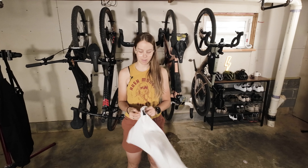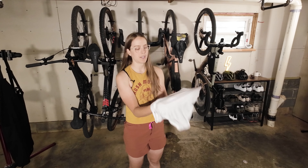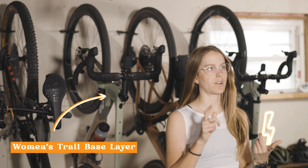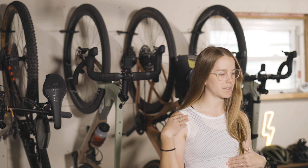First thing is first, we're going to start with the Velocio base layer. Base layer is super important. There are sleeveless, sleeved, and long sleeve options. Today we're rocking the sleeveless base layer.